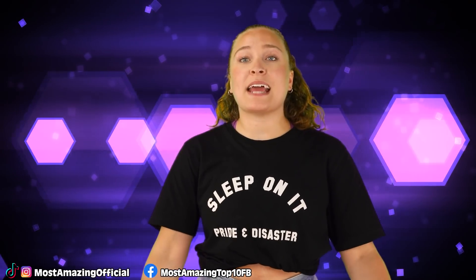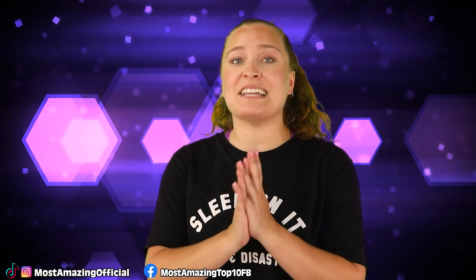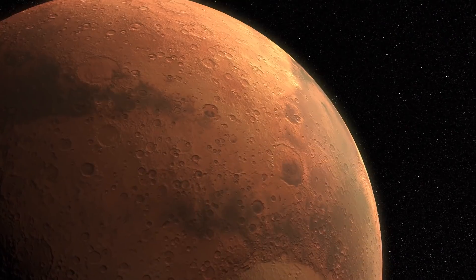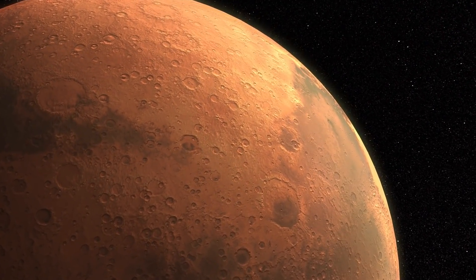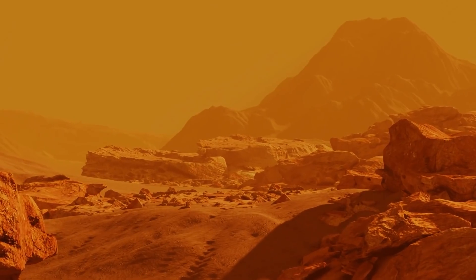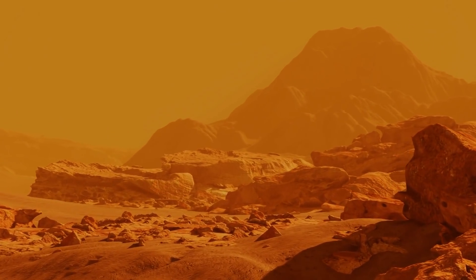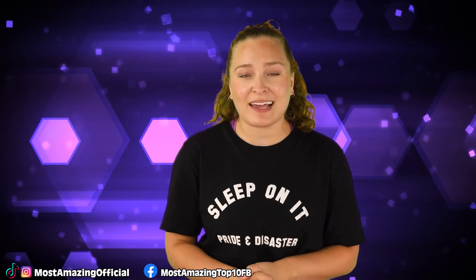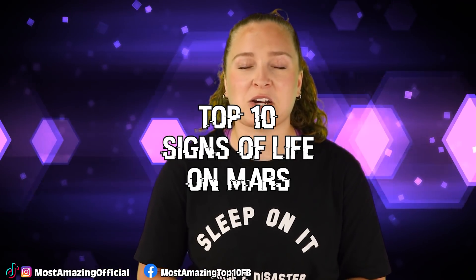While there hasn't yet been any definitive proof of past or current life on Mars, there have been some things that are both interesting and promising at hinting towards the possibility. From the beginning of our explorations all the way to our most current search, there's been a lot of exciting discoveries made, each time getting us a step closer to understanding the history of the planet. On today's most amazing top 10 list, I will be diving into the top 10 signs of life on Mars.